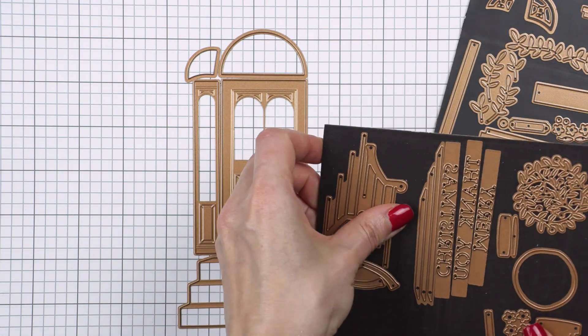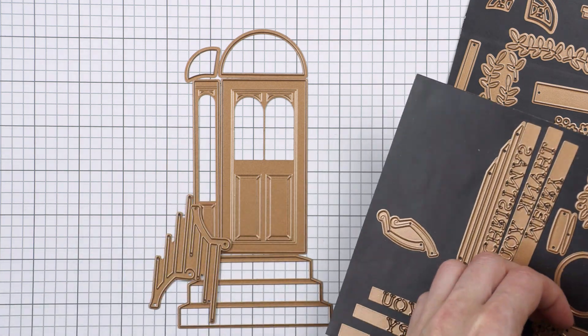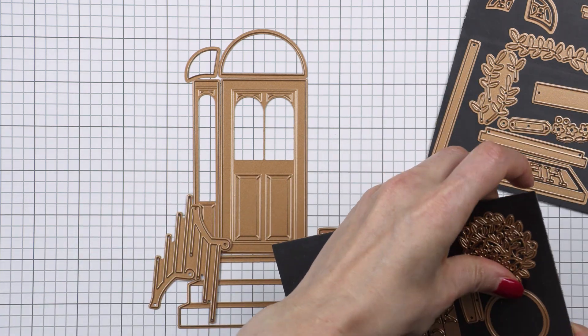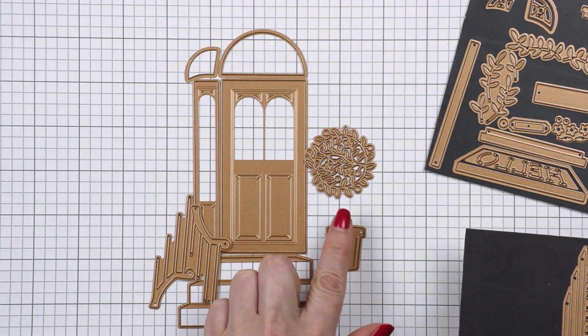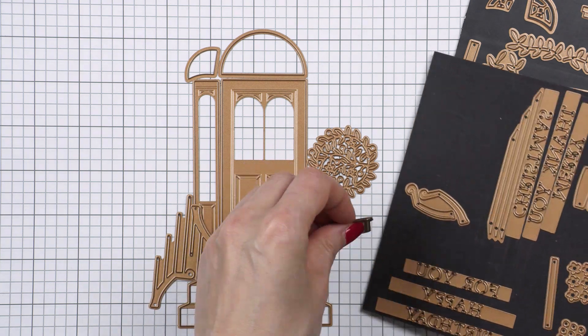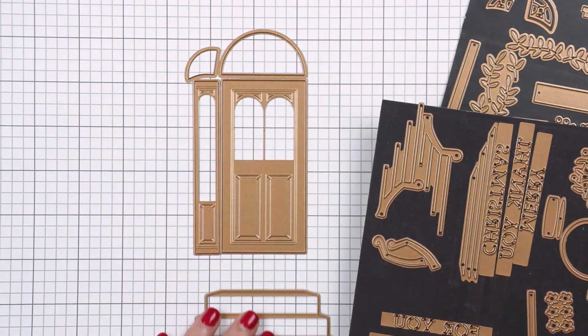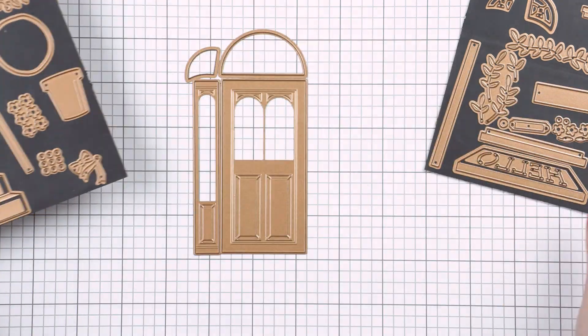It's a very cool and very well-designed collection. The door itself is designed to go on an A2 card — it fits perfectly on an A2. If you add the steps to your door, you can make your card into a slimline — a mini slimline or a full-size slimline card — as the steps really extend the scene.